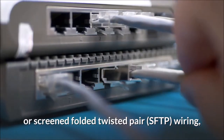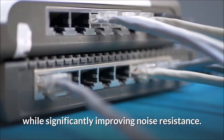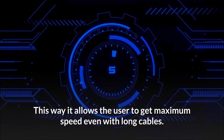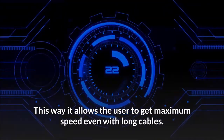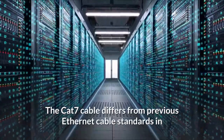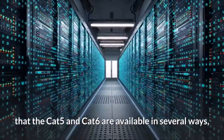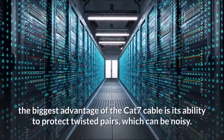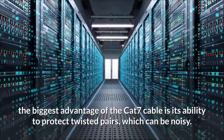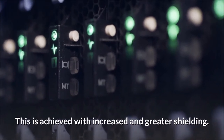Cat 7 cables require full shielding of twisted wires, called Screened Shielded Twisted Pair (SSTP) or Screened Foiled Twisted Pair (SFTP) wiring, which further eliminates alien crosstalk while significantly improving noise resistance. This allows the user to get maximum speed even with long cables. The biggest advantage of the Cat 7 cable is its ability to protect twisted pairs from noise through increased and greater shielding.